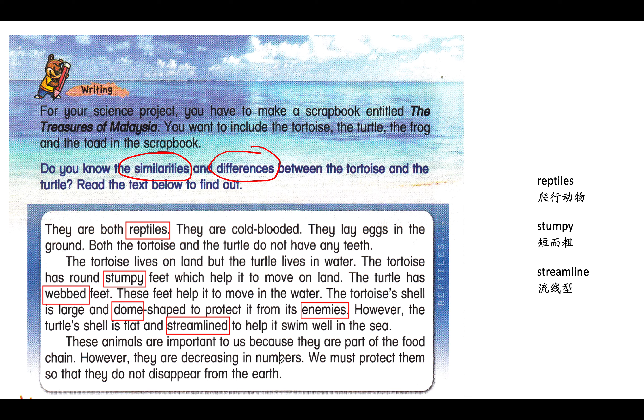I want to explain some of the vocabulary meanings. Reptiles — 爬行動物. Cold-blooded — 冷血動物. Stumpy feet — 短和粗的腳. So the tortoise has round, stumpy feet — 烏龜有一個短和粗的腳 — which helps it to move on land. The turtle has webbed feet — 它的腳趾那些是粘在一起的 — 讓它游泳的時候容易. These feet help it to move in the water.